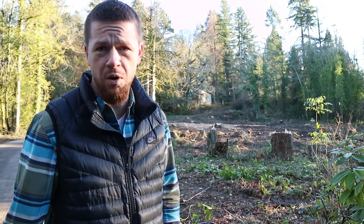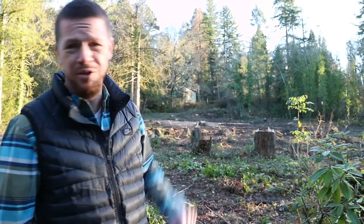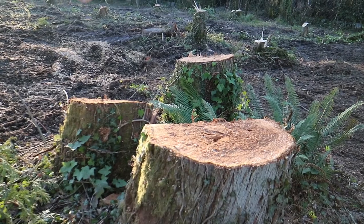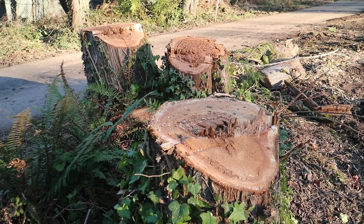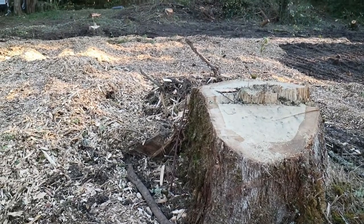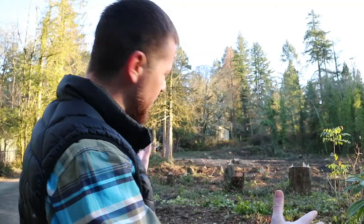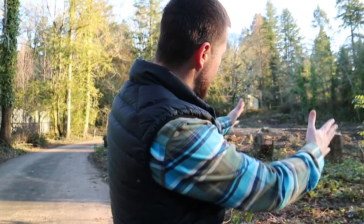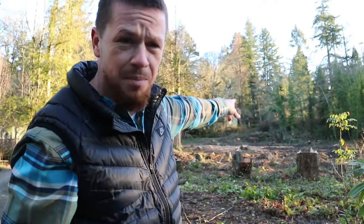Welcome back guys, episode three, and today I'm officially one of Portlandia's most wanted. We've got 43 trees that are gone and counting. As you can tell, pretty big difference from what it was the last time we shot this exact spot — kind of looking back up into the lot, looking at what will be the driveway.